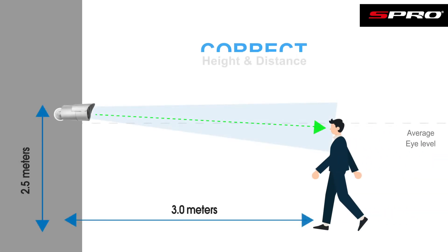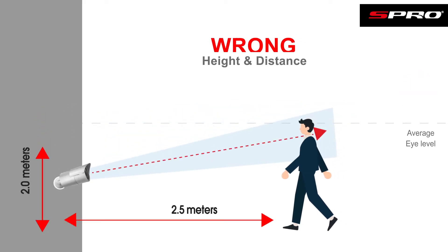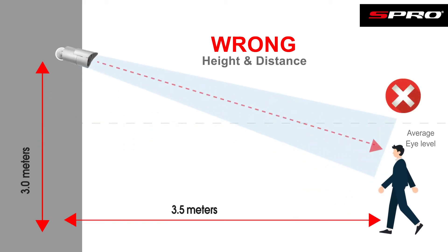Let's now run through some of our recommendations for how you can ensure you're getting the most out of the face recognition system and reducing any potential problems you might encounter. When it comes to the installation height for a face detection or recognition system, we usually suggest being about 2.5 meters high if you're expecting the faces you're detecting to be approximately 3 meters away. A common mistake we see is people installing the cameras too high, where you can mostly see the tops of people's heads.